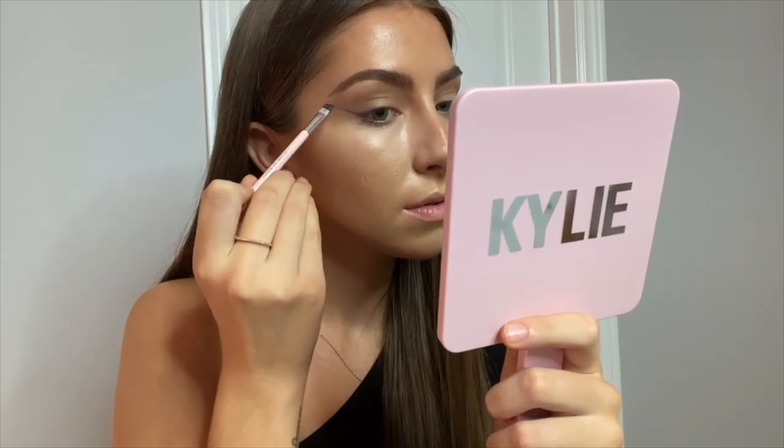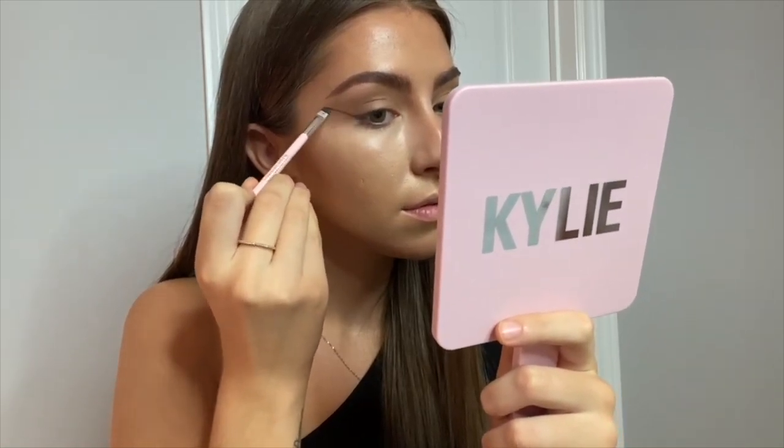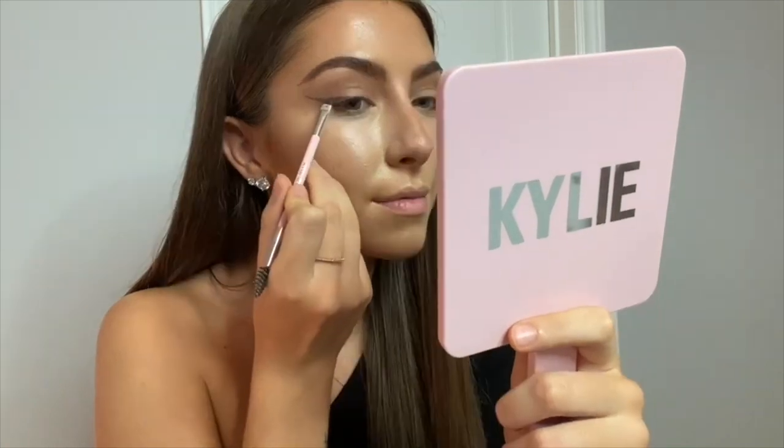If you guys follow me on Instagram, you know I love eyeliner and I usually go for a brown one. To do that I use the Kylie Cosmetics medium brown brow pomade and their little brow brush.